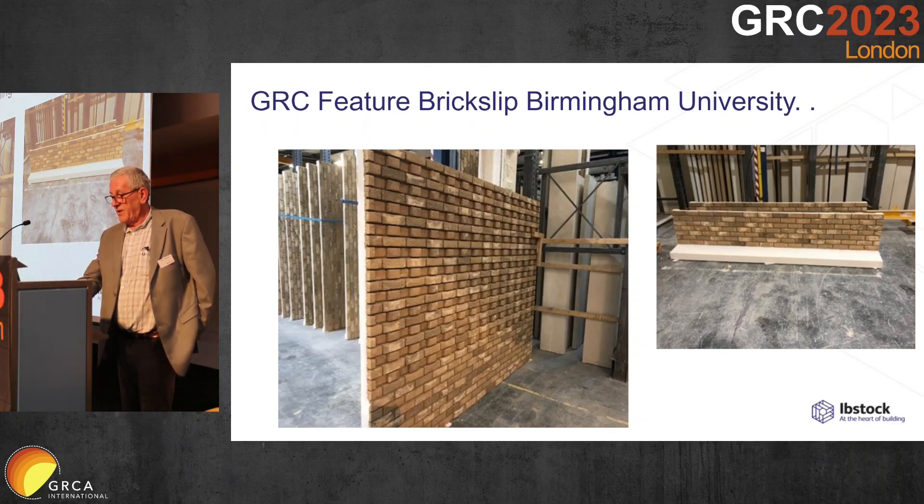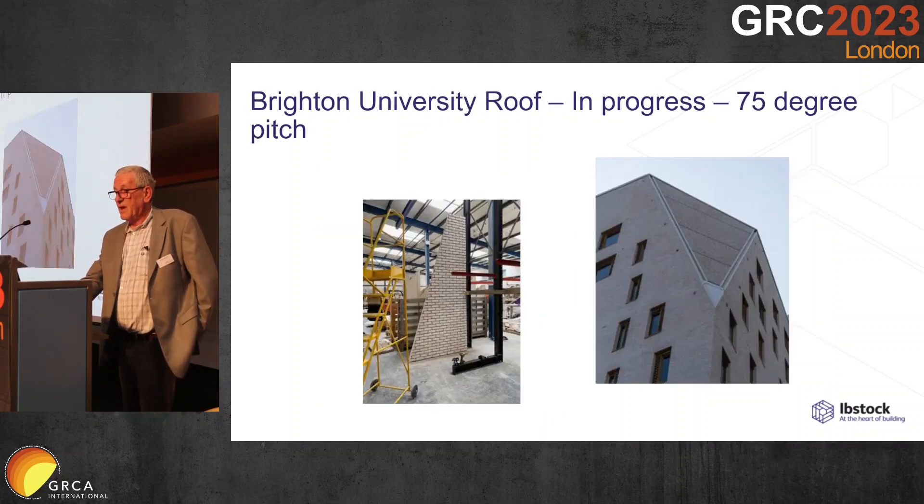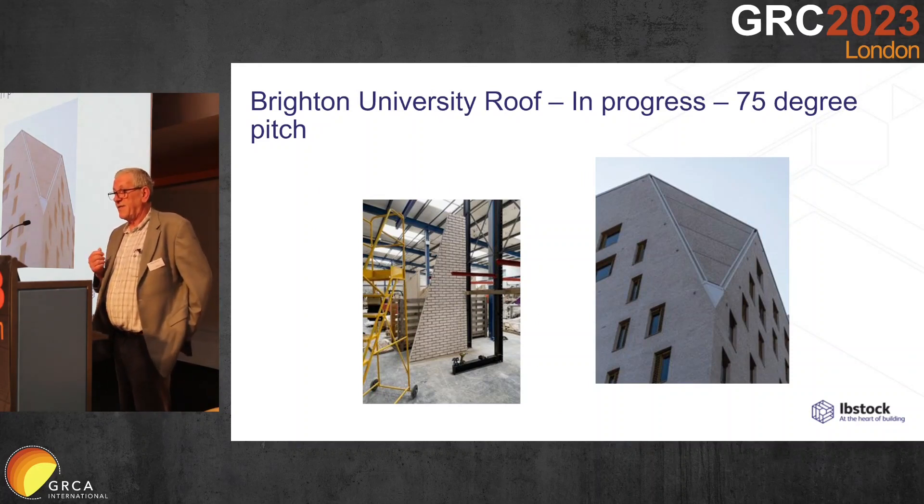These are a couple of projects in preparation — panels in preparation. We were able to bring in bird boxes and bat boxes. This is an indication of the versatility here. The architect wanted to do a 75-degree pitch roof in brickwork.